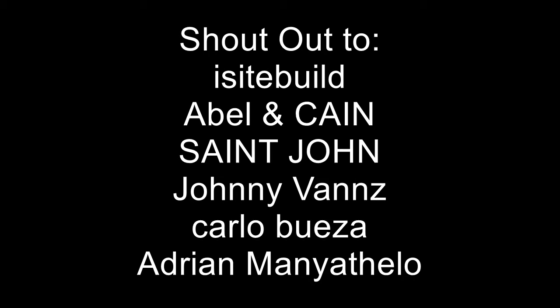I'm sorry for cutting the video here. There are a few technical difficulties that force me to end the video here. Shout out to ISI Build, Evelyn King, St. John, Johnny Vance, Carlo Buesa, and Adrian Manocello. See you guys next time with another video.